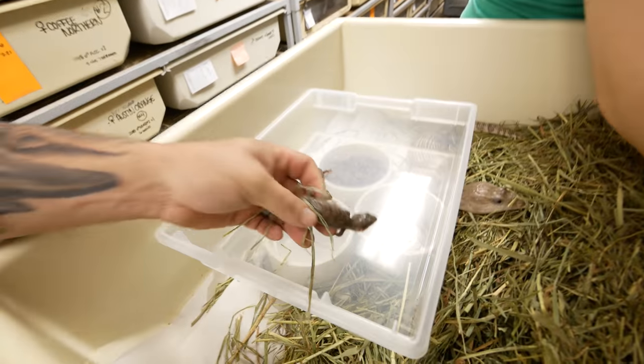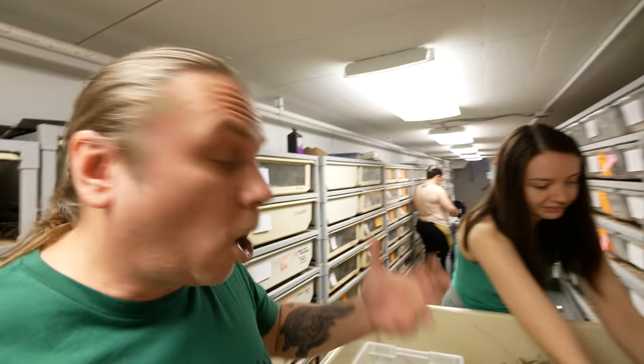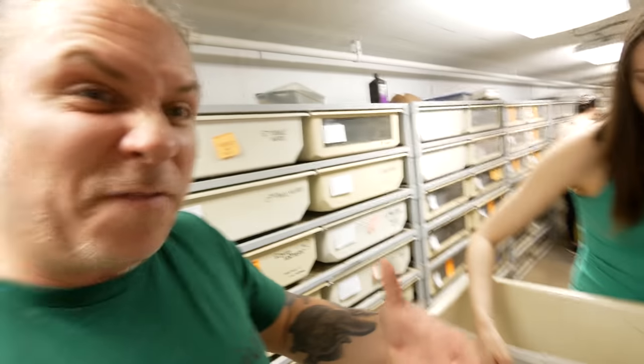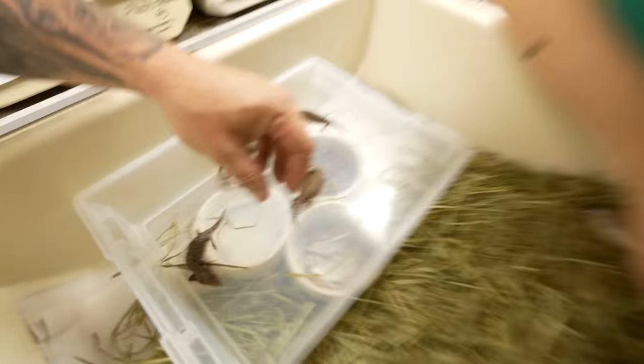They are so adorable. And again, that caramel hypo line is just really cool. I went to a caramel, so these are caramel to caramel. All these babies will come out caramel and as they get a little bit of size to them, they'll kind of fade out to this color here. Look at mama — she definitely looks like she had a lot of babies. That's a lot going on right there, but she looks so good.